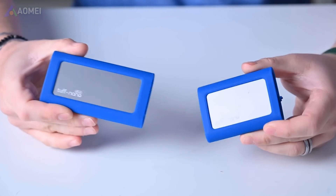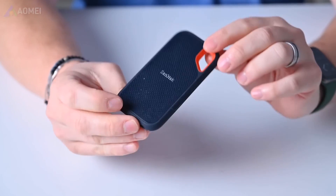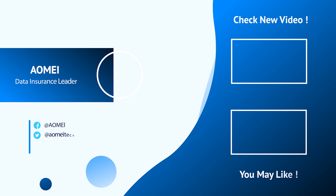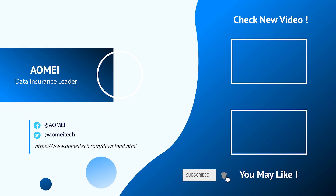Portable external storage: external SSDs are popular for their speed and durability, making them ideal for transporting large files quickly and safely. Thanks for watching. If you have any questions, please leave comments or email us.